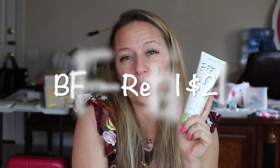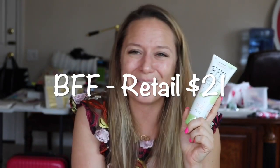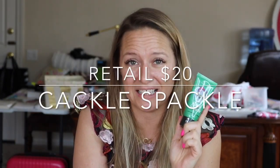Everybody needs a BFF in their life and I happen to love Posh's. BFF is a face wash with grapefruit and peppermint, so it gives you a nice little zing in the morning when you use it to wash your face — it's a gentle exfoliating daily cleanser. Cackle Speckle is a detoxifying face mask with charcoal and kaolin clay, so it's really going to pull all of the gunk right out of your face.